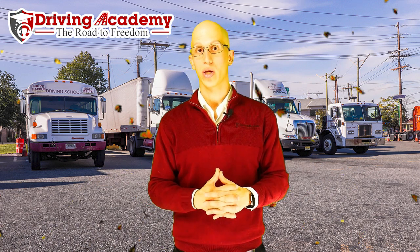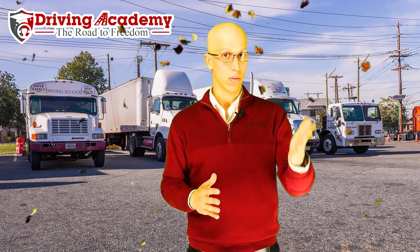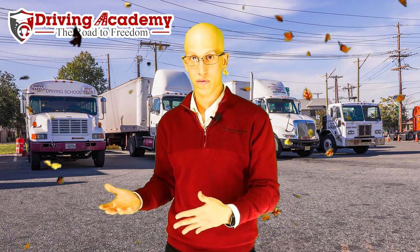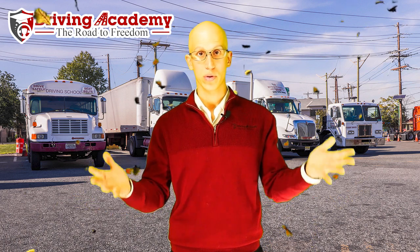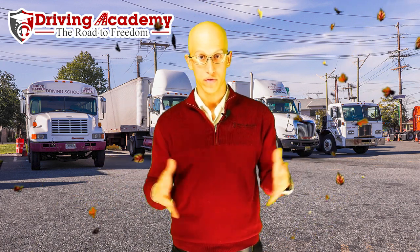Now, if you ordered your turkey on a direct delivery or anything like that, or you do any kind of online shopping, that means another person got paid to bring that turkey from the supermarket or from the warehouse to your house itself. Then you took it from there, and now it's going to be on your dinner table, so you and your family can share and give thanks with everything that you've done this year.